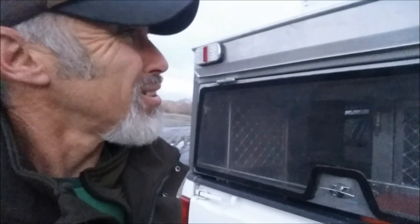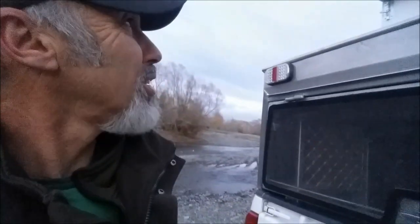Sounds a bit like an ad, doesn't it? But I'm posting this because I've got to post something every Tuesday, and this is going out this Tuesday. Sorry — no action, I've just been hunting for three days and haven't had a chance to do much, so I thought I'd show you this.